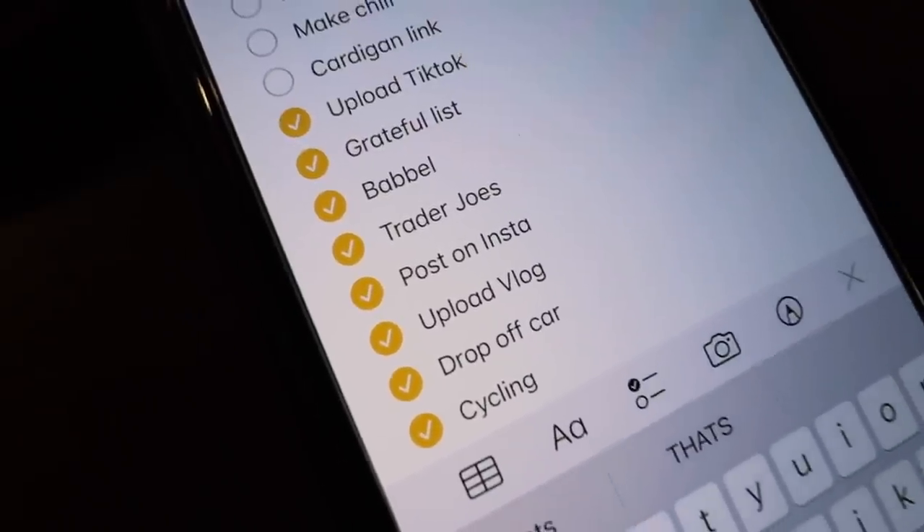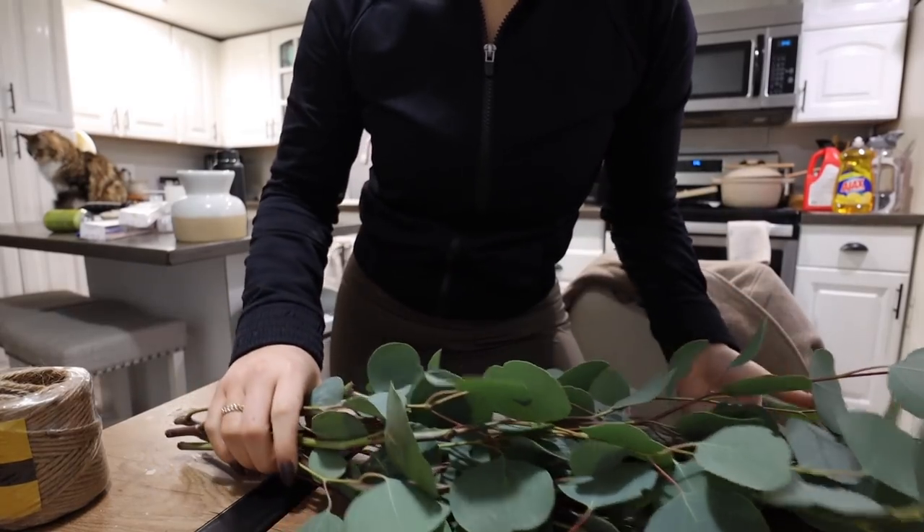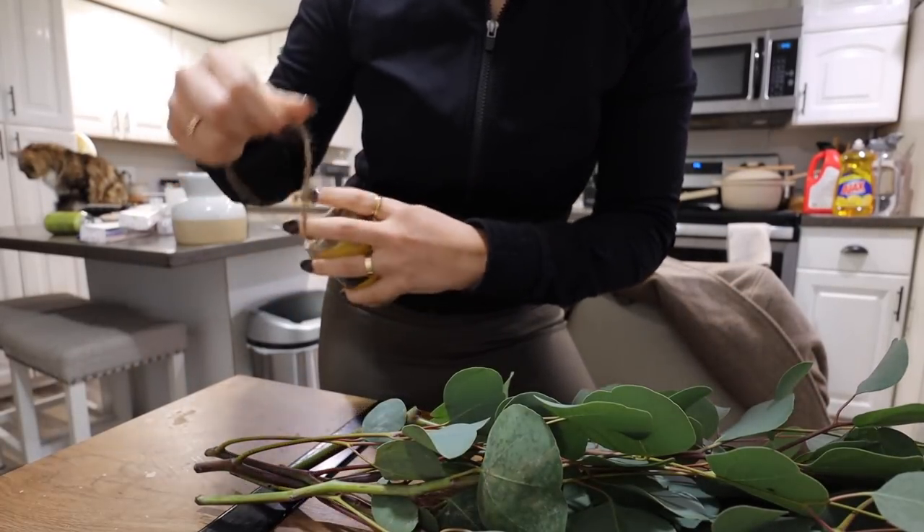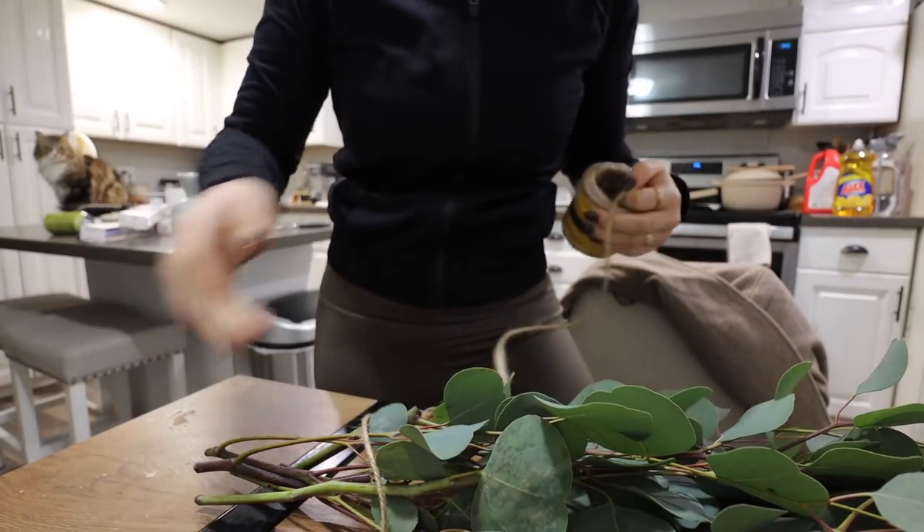I just looked it up and chocolate is not good for cats, so I don't want to leave the eucalyptus out for them either. I'm going to put it in the shower because I've seen people do that - I'm going to tie it up with some twine and hang it in the shower.